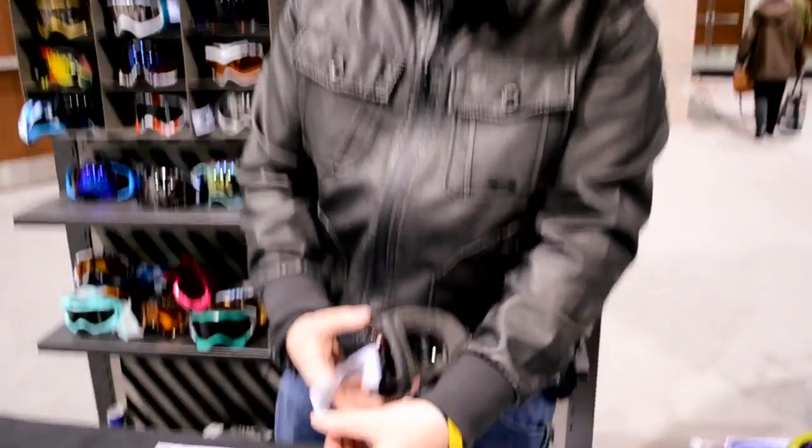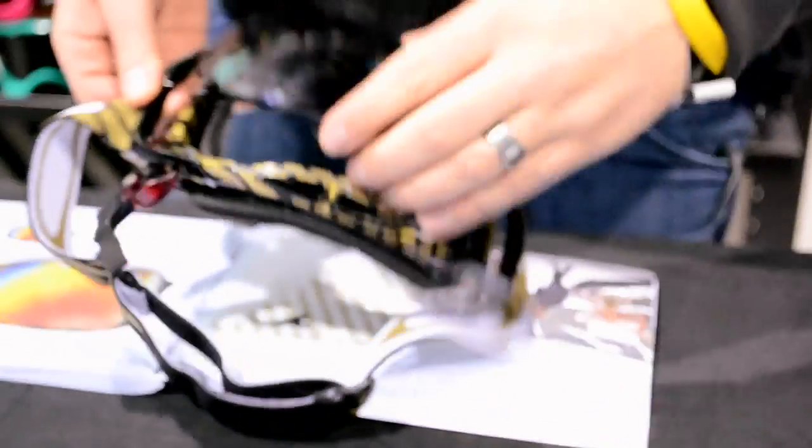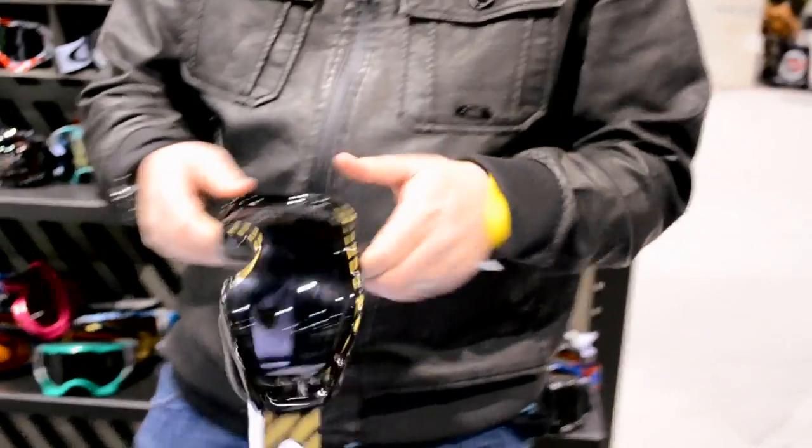And then the big whammy is switch lock technology. Open up, take it out, put it back, close it. Done. Unbelievable — that quick.